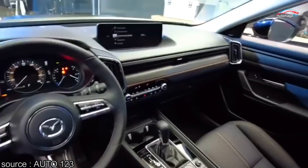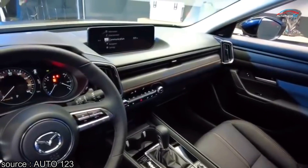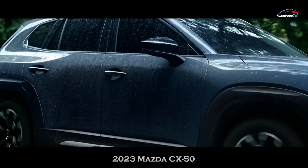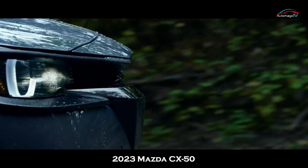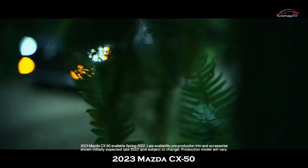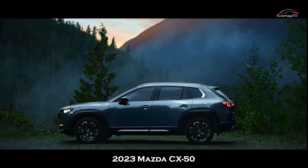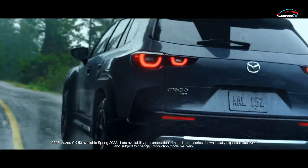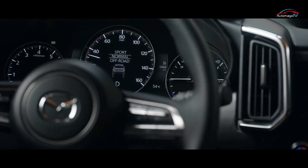The CX-50's styling plays up its rugged angle with lots of black plastic cladding around the wheel wells, front and rear bumper trim meant to look like skid plates, and black and silver wheels. It's also available in a trendy tan exterior color called Zircon Sand, and the models pictured here feature accessories including a roof rack, hood graphics, and optional all-terrain tires.